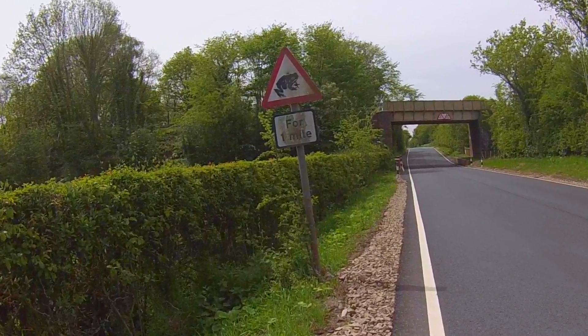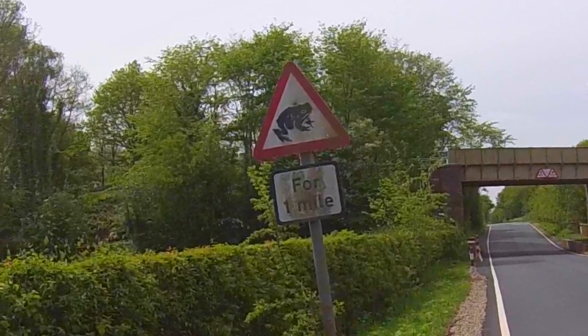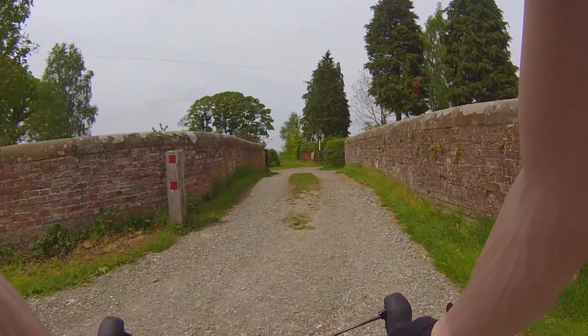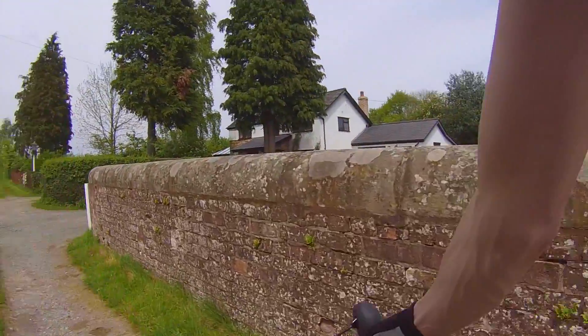yes, that really is a toad on a sign. I'm not really sure of the significance of or why there are so many frogs around there, but they get their own warning road sign. This is one of the places I was talking about where I just randomly like to stop and just enjoy the scenery and surroundings for a moment or two.